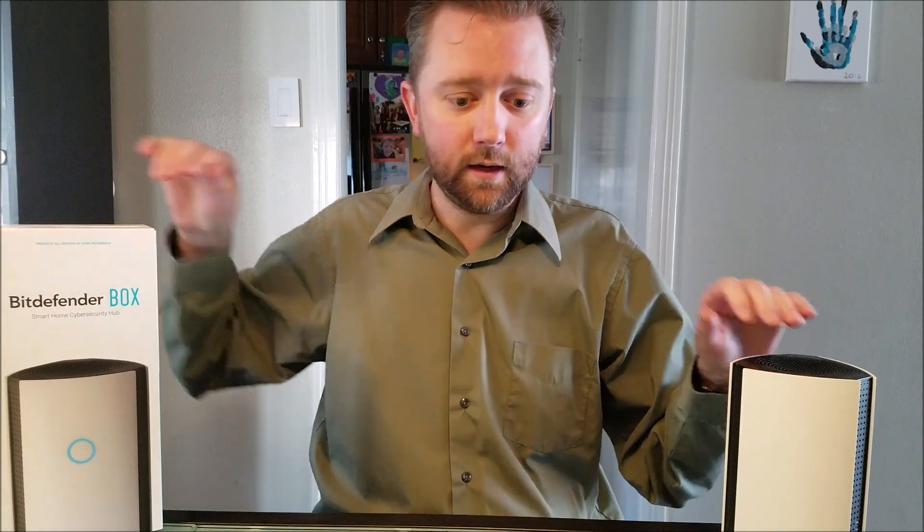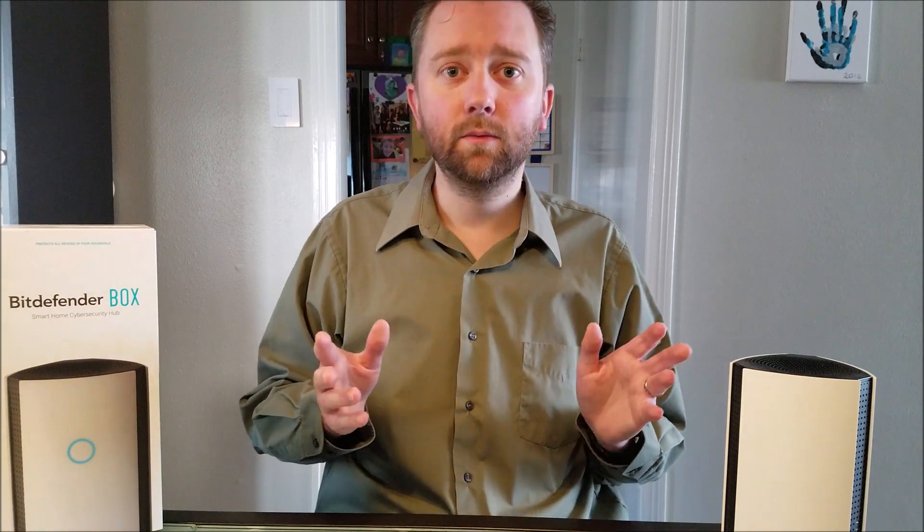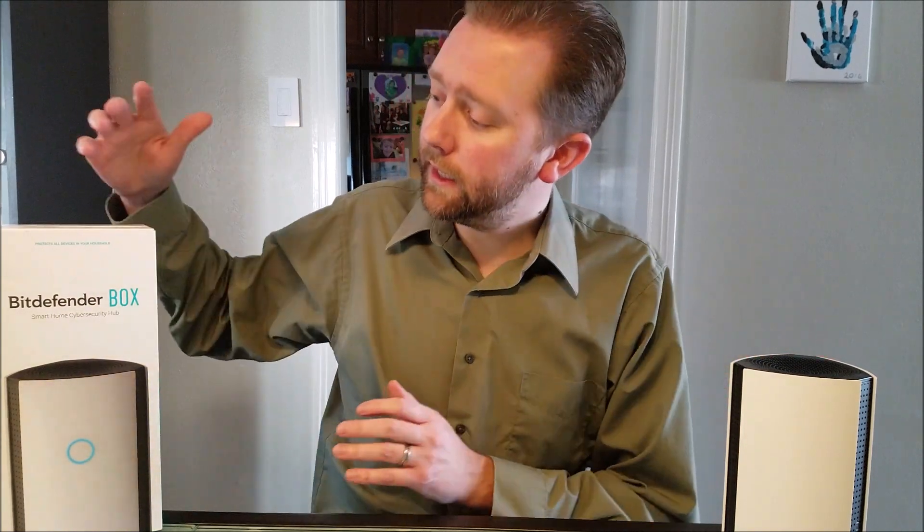I'm here to review the version 2.0 of the Bitdefender Box, which I've been working with since about November. Before I get into all the hardcore specs — those are in the description below — a lot of you may not be familiar with what the Box is, what it does, and how it makes your house and your information more secure, so the review is more about that today.